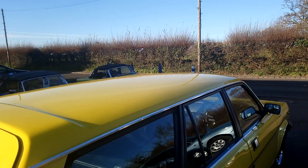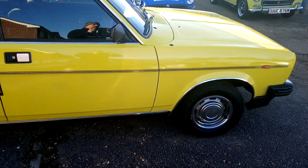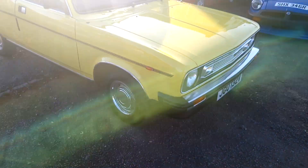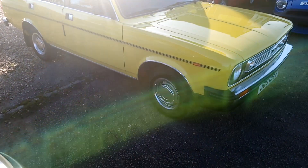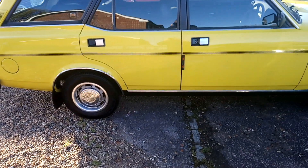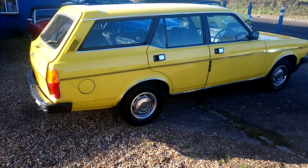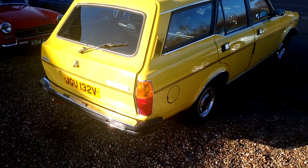Hi, this is Alex from Beach Hill Garage. A bit of an unusual car for us to stock, but here we've got a 1980 Morris Marina 1.7 HL estate. This is the later O series engine which has a little bit more grunt than the 1.3 and possibly even the 1.8.